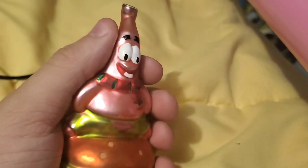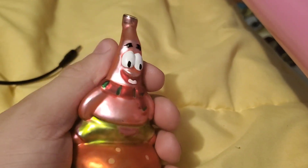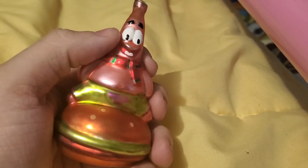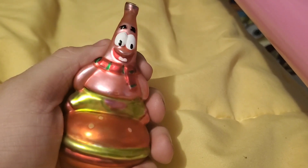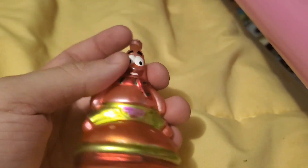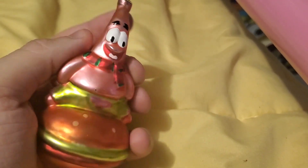That's something that bothers me — people get mad at a little kid for breaking something. You can't replace a human's emotions. What would I solve by getting mad at my niece? But this is a cool Patrick ornament, 2005 by Icom. I really like this. It had a topper to it but the topper is broken. It's very old. Very cool.